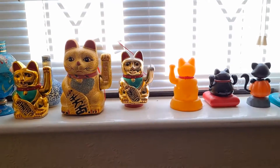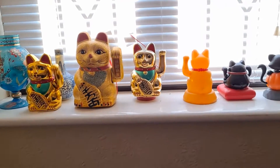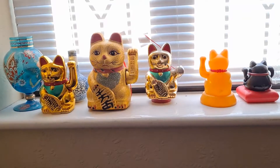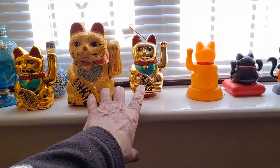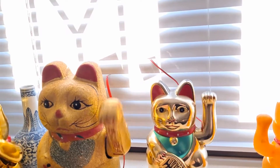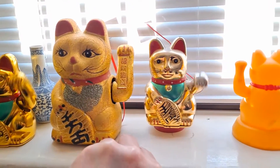Hi guys. I've been playing around with solar conversions for a couple of these Maneki-Neko waving hand cats. These two were battery-powered, and you might be able to see behind them — they've now got wires going out through the Venetian blinds there to a couple of solar panels. So they are now solar powered.